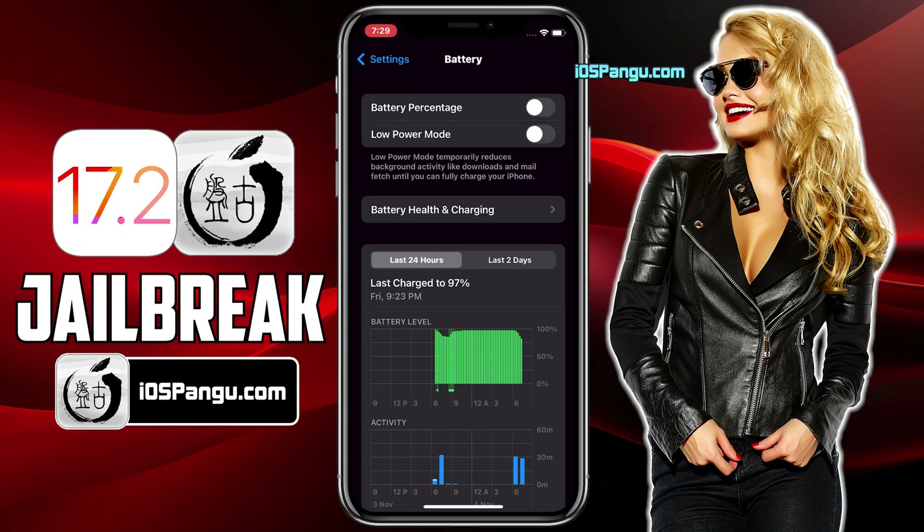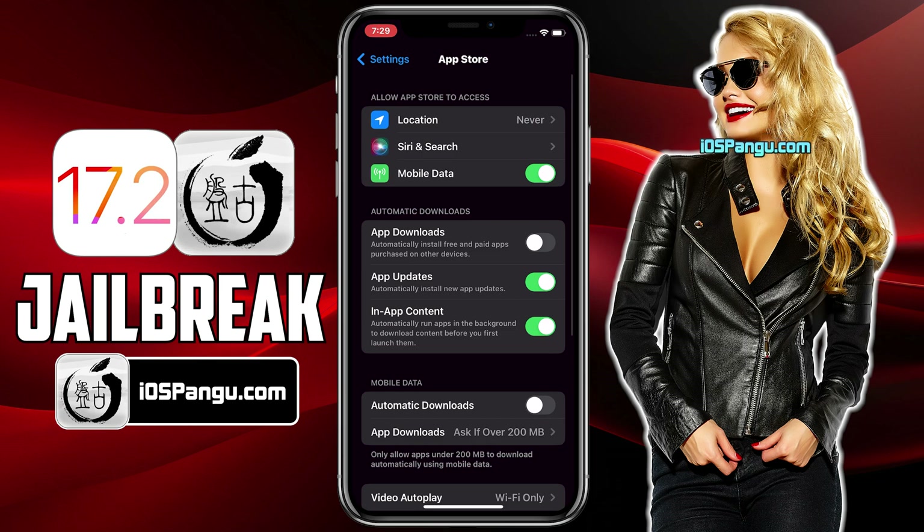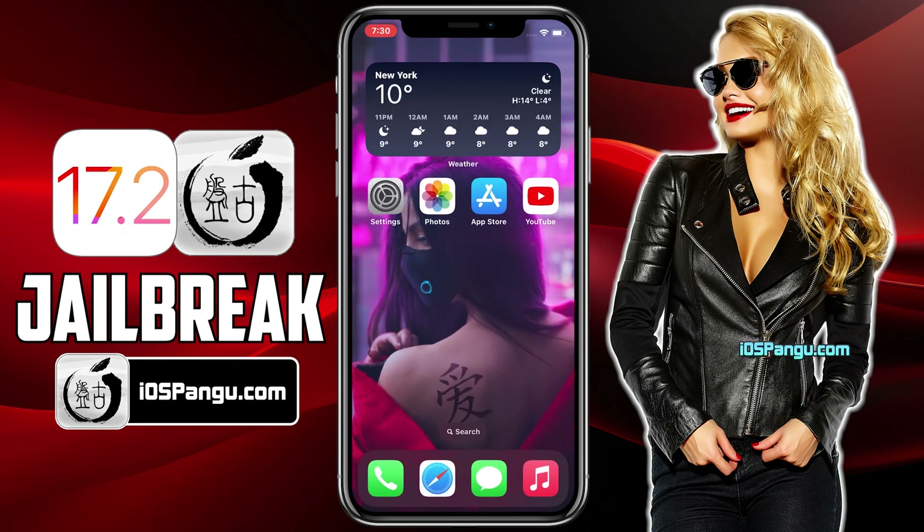Now in this last step, go back to the Main Settings page, scroll down and choose the App Store option. Here, you have to make sure the Automatic Downloads option is turned on. If it's turned off, you won't be able to download Cydia or Saleo after the jailbreak. That's everything you have to do to make sure your device is ready to be jailbroken.